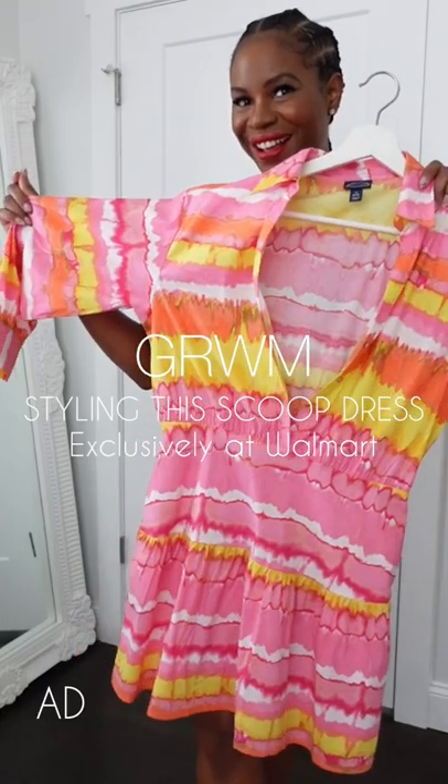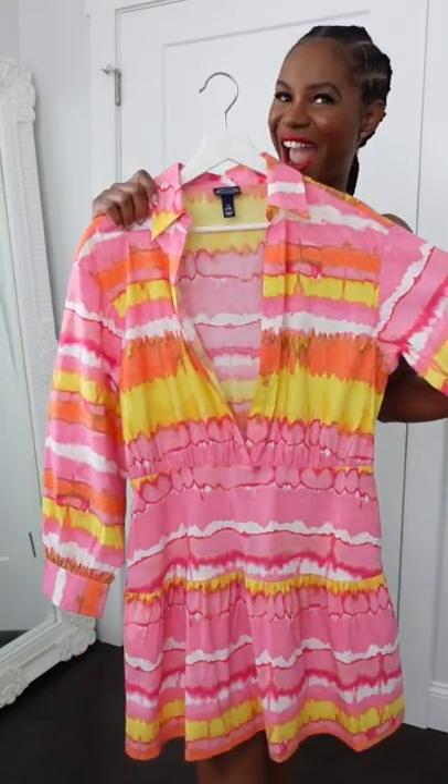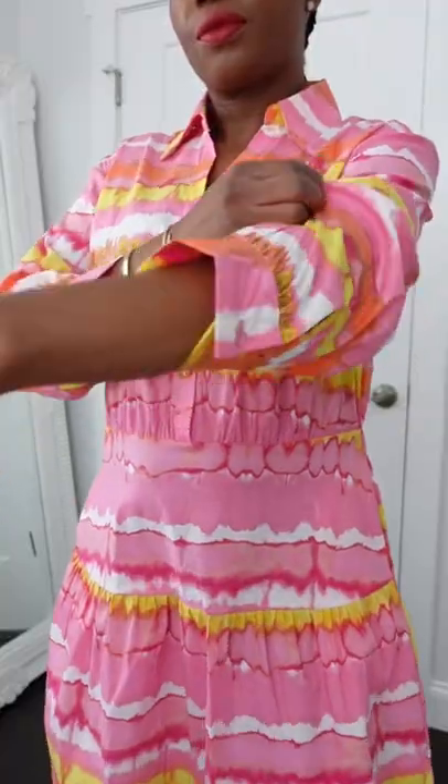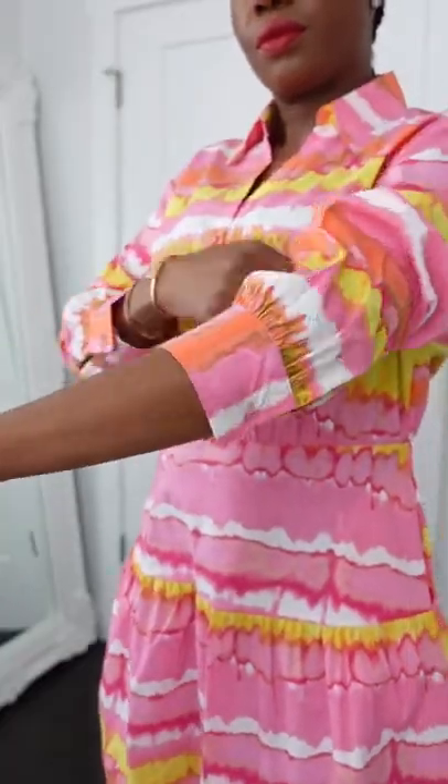Hey guys, get ready with me today — we're styling this amazing scoop dress, exclusively at Walmart. How gorgeous are the bold colors featured in this dress? I scrunched up the sleeves to add a stylish flare and to show off my narrow wrists. The dress has pockets! I also popped the collar, because nothing screams chic like a pop collar.